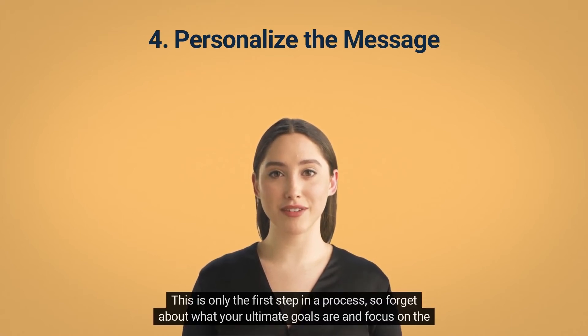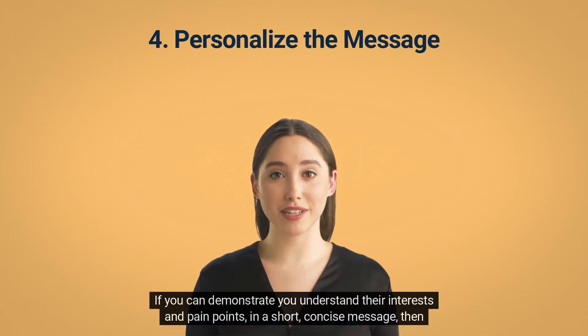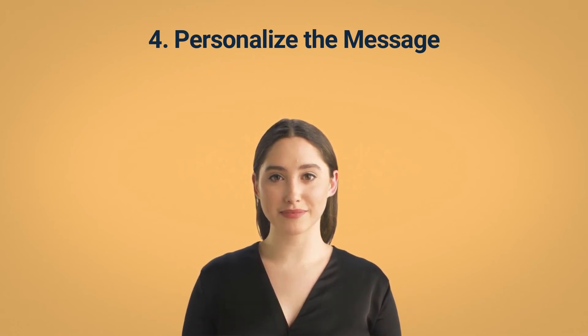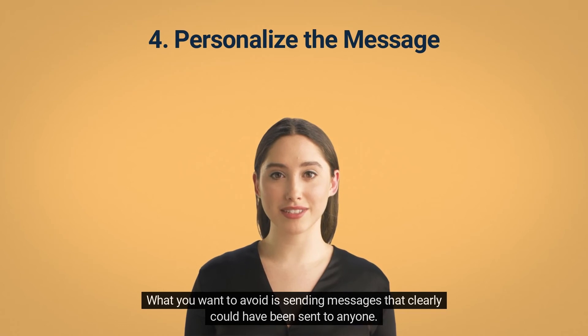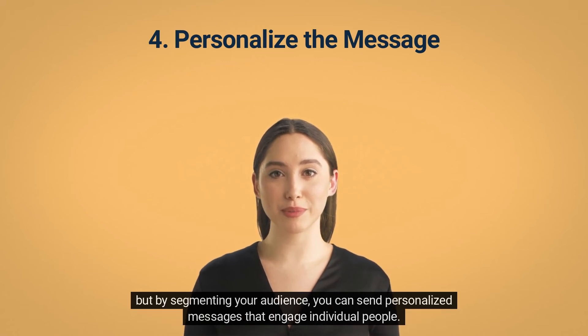This is only the first step in a process, so forget about your ultimate goals and focus on the goals of the recipient and how you can help them accomplish them. If you can demonstrate you understand their interests and pain points in a short, concise message, then they've got a good reason to message back. What you want to avoid is sending messages that clearly could have been sent to anyone. By segmenting your audience, you can send personalized messages that engage individual people.